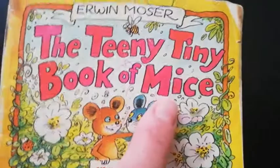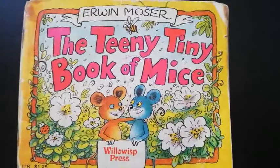Hi everyone, I wanted to read you another book about mice. The title is The Teeny Tiny Book of Mice. It's such a cute book. It's by Erwin Moser. Look at these two on the front — they're hugging each other. They're so cute.